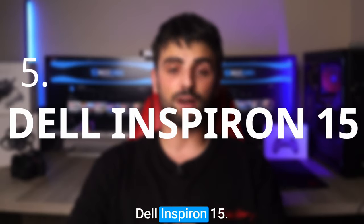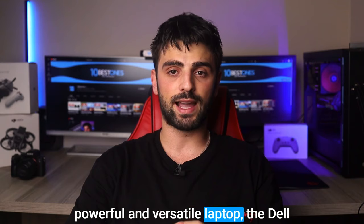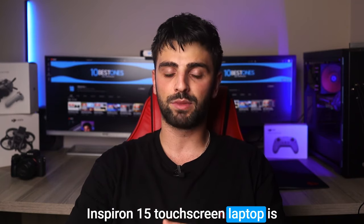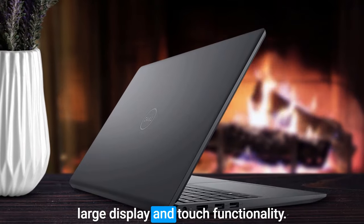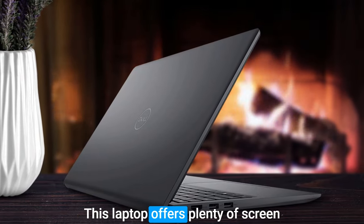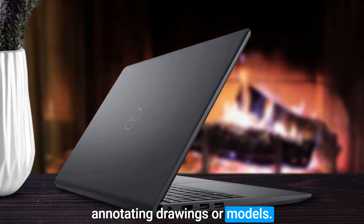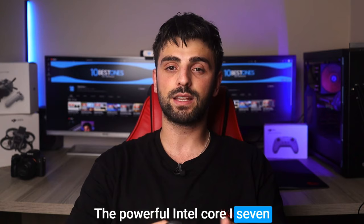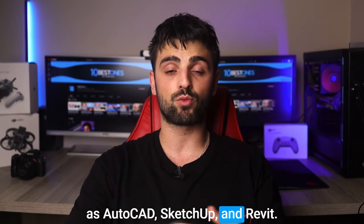Number 5: Dell Inspiron 15. If you're an architect looking for a powerful and versatile laptop, the Dell Inspiron 15 touchscreen laptop is definitely worth considering. With its large display and touch functionality, this laptop offers plenty of screen real estate for designing and annotating drawings or models. The powerful Intel Core i7 processor also makes it ideal for running demanding applications such as AutoCAD, SketchUp, and Revit.